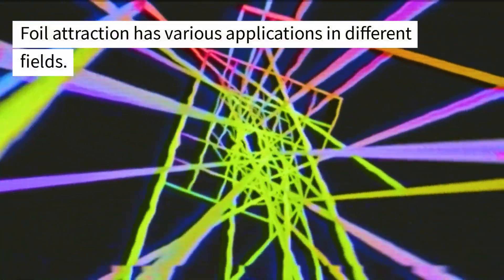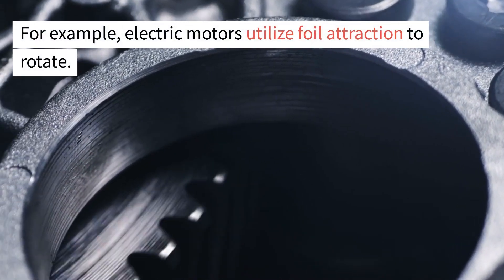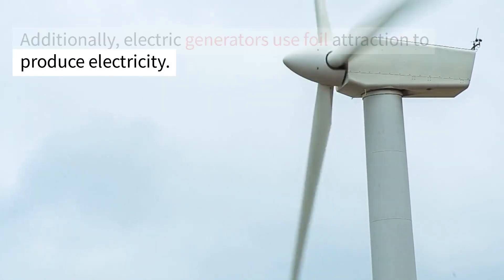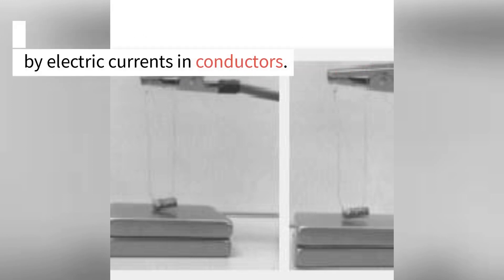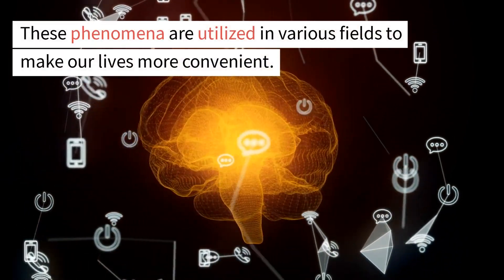Foil attraction has various applications in different fields. For example, electric motors utilize foil attraction to rotate, and electric generators use foil attraction to produce electricity. Both foil repulsion and foil attraction are phenomena that arise from the magnetic forces generated by electric currents and conductors, and these phenomena are utilized in various fields to make our lives more convenient.